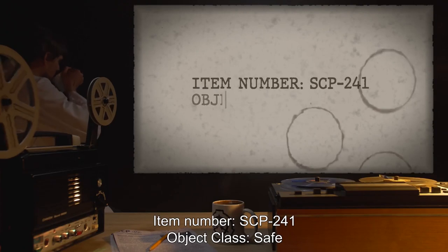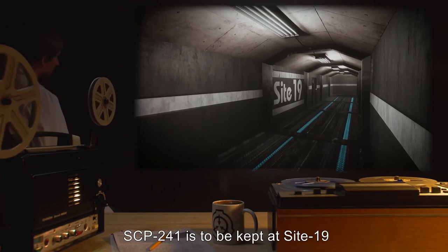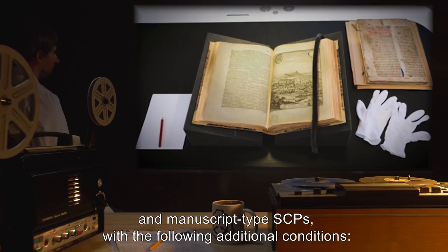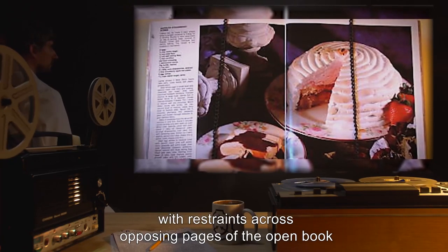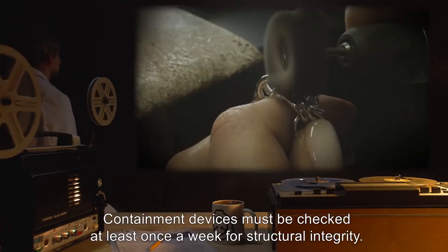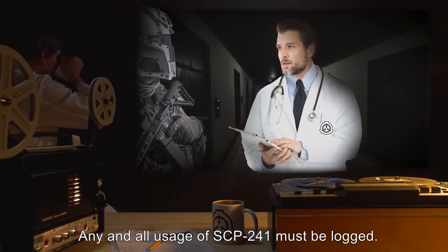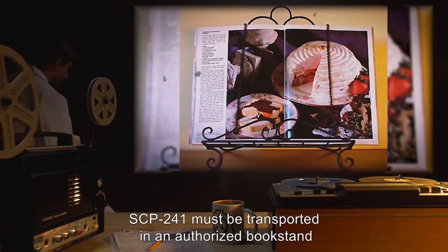Item Number SCP-241. Object Class: Safe. Special Containment Procedures: SCP-241 is to be kept at Site-19, using standard operating procedures for Safe Class Book and Manuscript Type SCPs, with the following additional conditions: SCP-241 must be kept open on a flat surface, with restraints across opposing pages to keep it from closing accidentally. Containment devices must be checked at least once a week for structural integrity. Any anomalies must be reported immediately to Site Command. Access to SCP-241 is restricted; any and all usage must be logged. SCP-241 must be transported in an authorized bookstand such that it cannot accidentally be closed in transit.